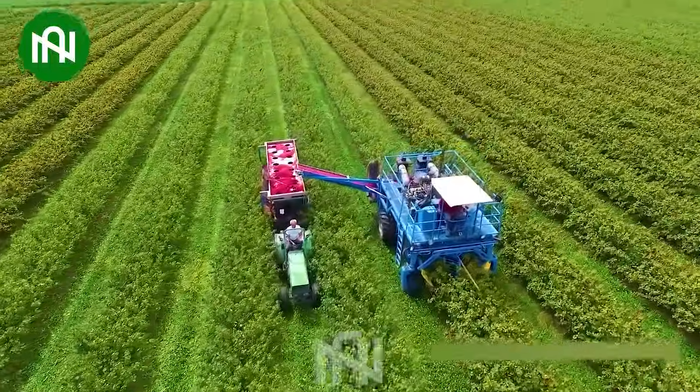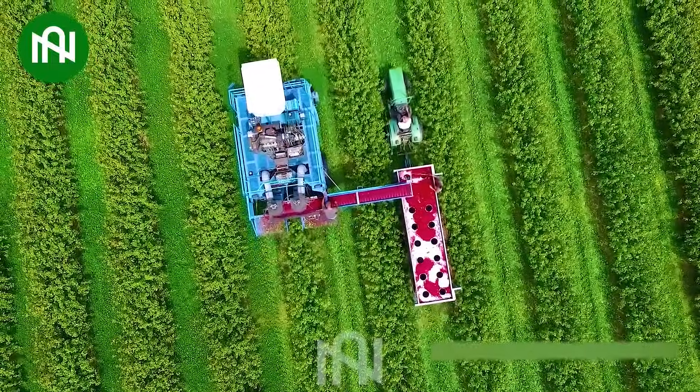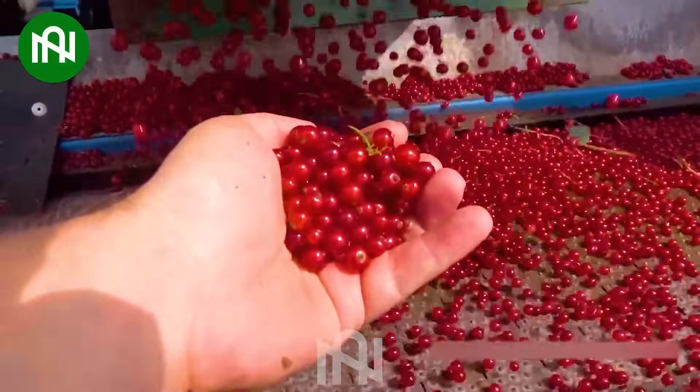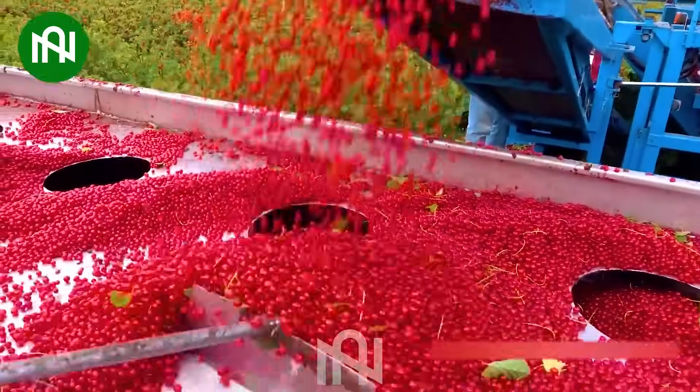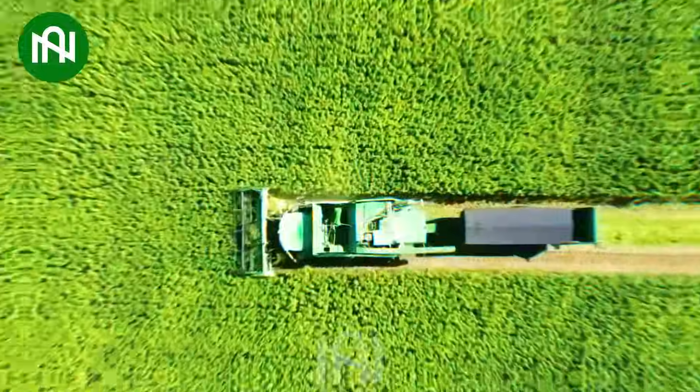Harvesting these luscious red berries is the delicious culmination of our meticulous cultivation efforts. Let's witness the process and machines used to efficiently gather jute fiber for various applications.